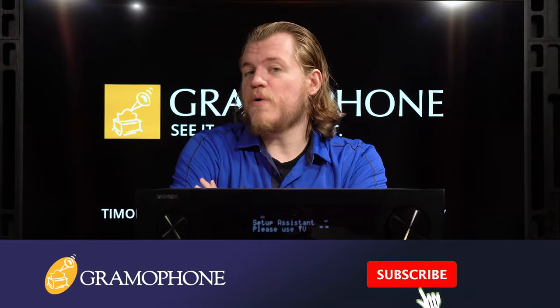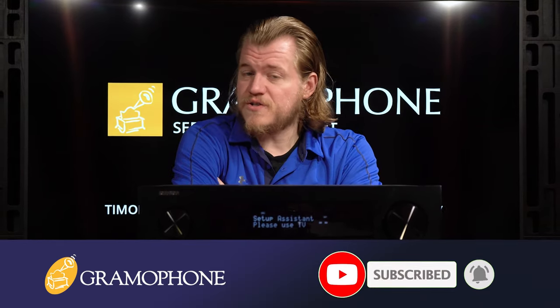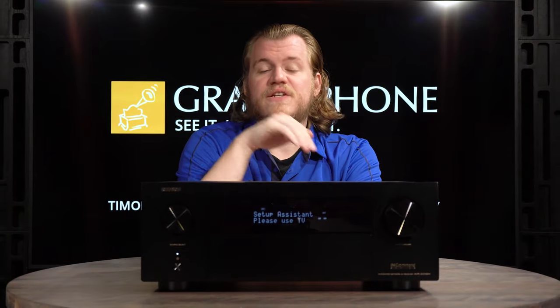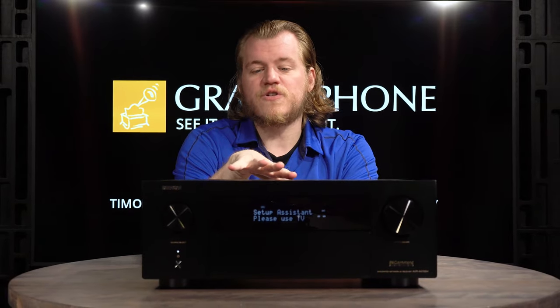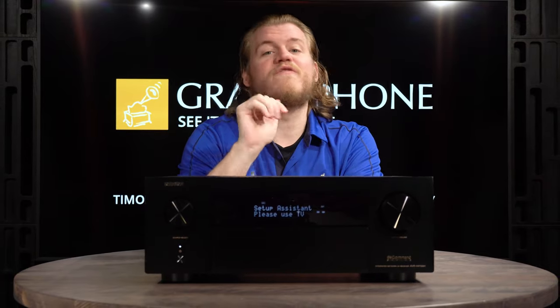We're going to dive in and talk about all of those features as well as the specific specs of what it has to offer. But before we get into it, make sure you guys subscribe to the Gramophone channel and click that bell notification icon, because a lot of great stuff is on the way. Now then, the Denon X4700H — and why this is one of our most preferred units from one of our most preferred vendors.